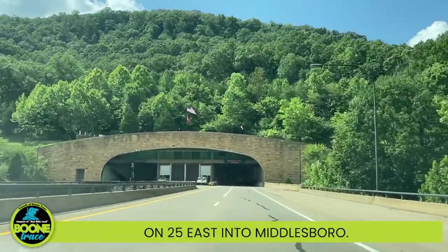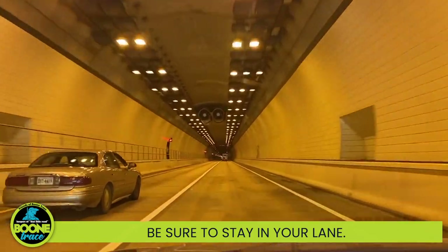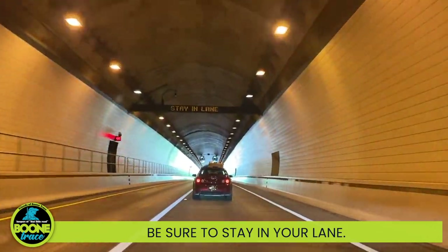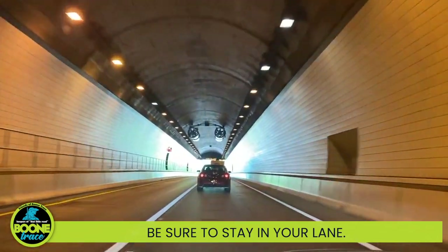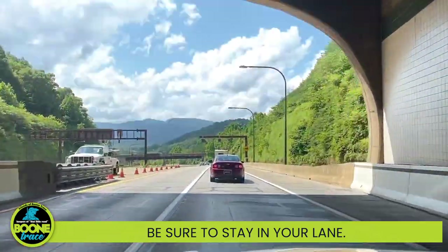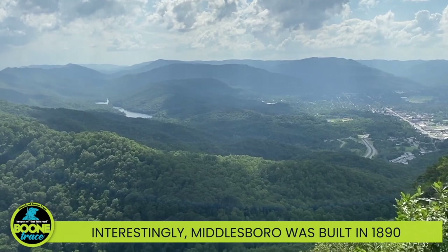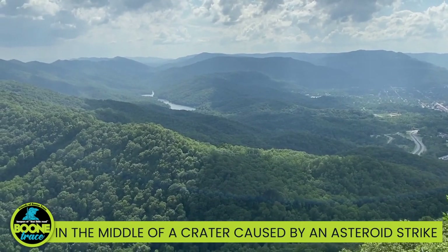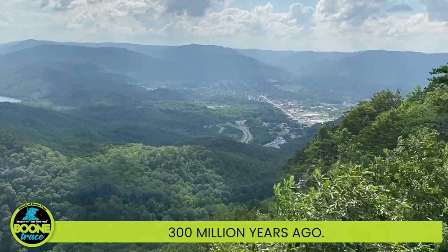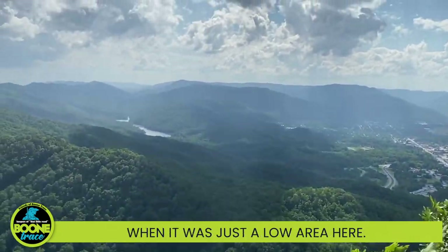Now we're going through the tunnel on 25 East into Middlesboro — be sure to stay in your lane. Interestingly, Middlesboro was built in 1890 in the middle of a crater caused by an asteroid strike 300 million years ago. Remember, Boone Trace came through here in 1775 when it was just a low area.